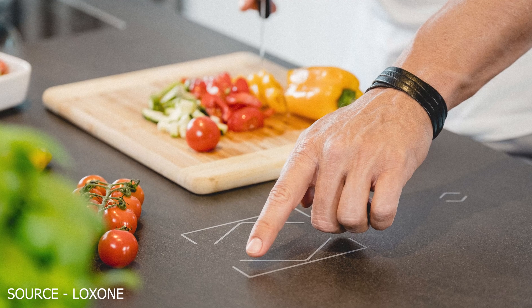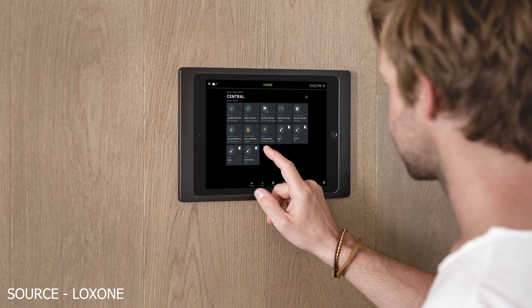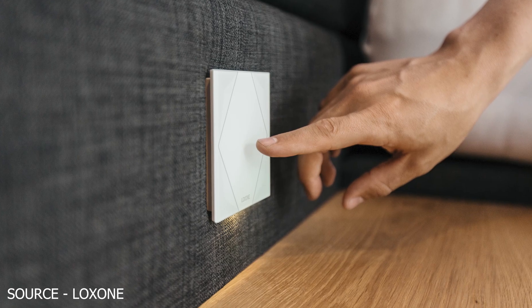Now this isn't to say that with a Loxone home you can't interact through touch screens, switches, and remotes — and in the same breath, you can set up automated tasks with Control 4 too. But out of the box, without much programming, that's how the systems naturally lend themselves. Control 4 offers a nicer experience for interacting with your home, while Loxone is a better system for automating tasks.